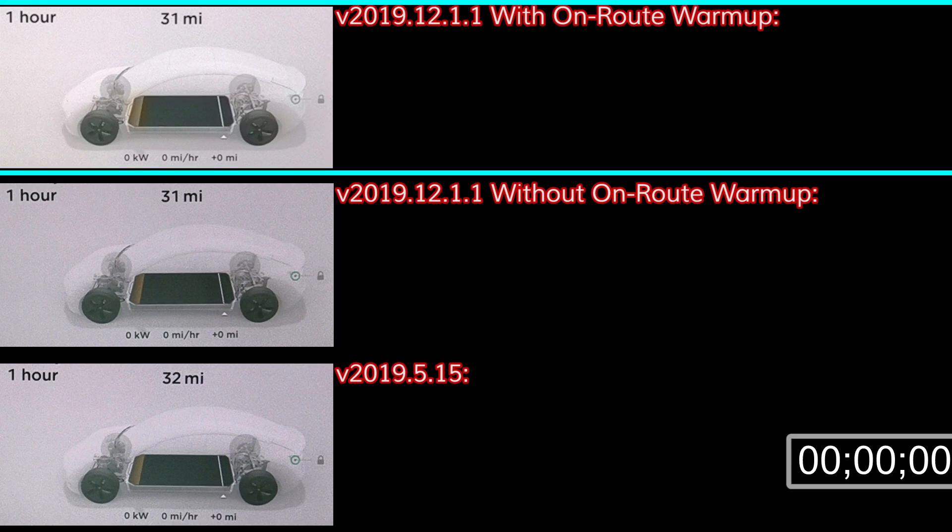The charging session shown at the top is version 2019.12.1.1, with the Supercharger set as the destination in Nav to enable enroute battery warm-up. I had just finished driving the car down from 90% to 10% on local highways, and the ambient temperature was about 63°F and falling since it was sunset.